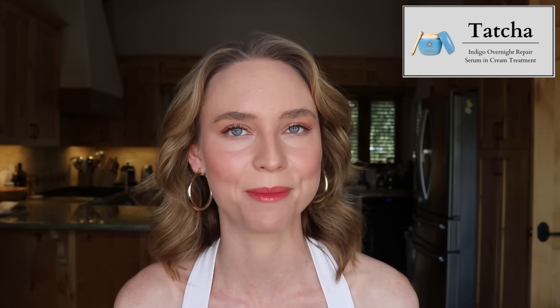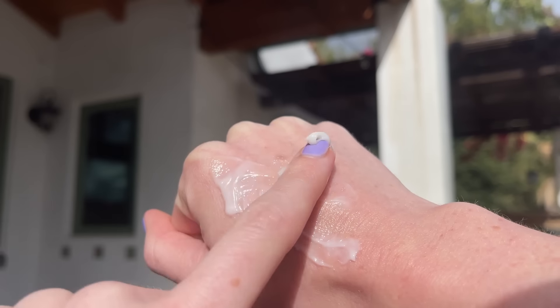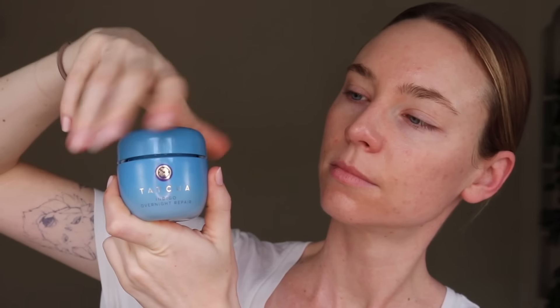A tried and true favorite that's been in every annual skincare favorites video on my channel is the Tatcha Indigo Overnight Repair Serum and Cream Treatment. I found this through my friend Devin Jessmer — I'll link her Instagram below. This is my desert island product; if I could only have one product for the rest of my life, it would be this. I have dehydrated, sensitive, and acne-prone skin and I like to purchase it during the sale because it is $92.